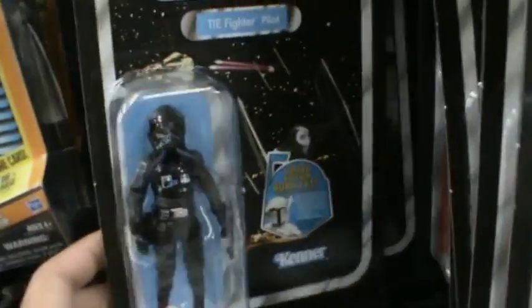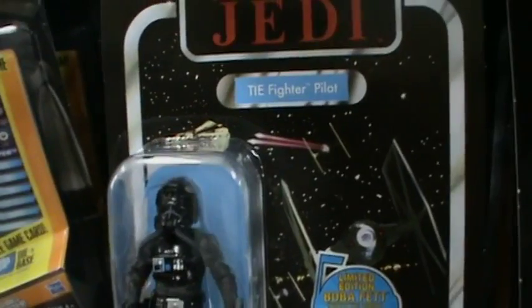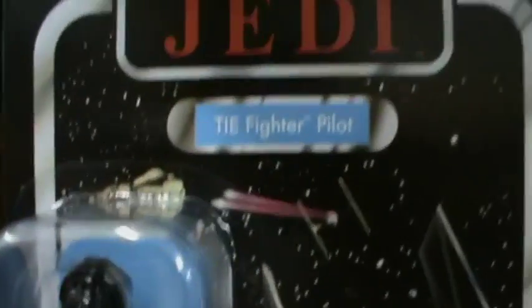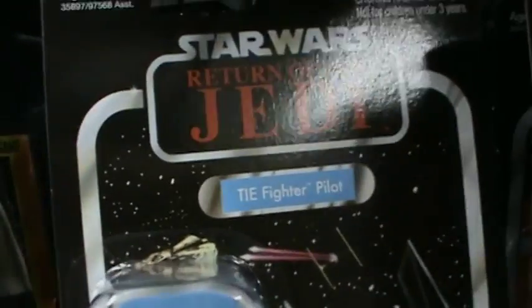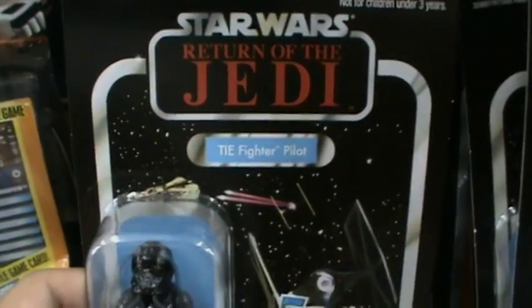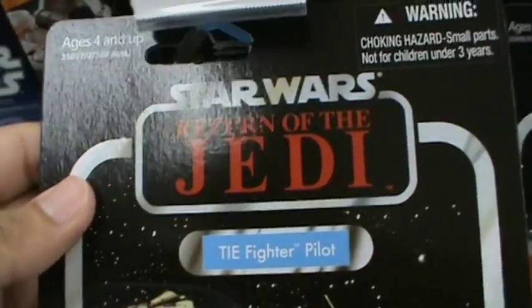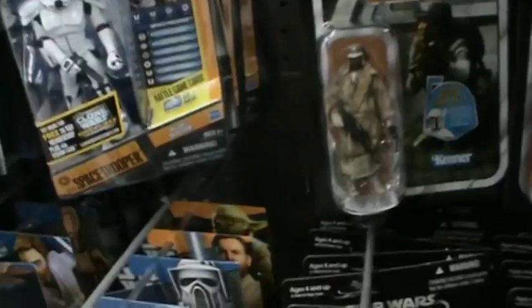Next we have the Tie Fighter Pilot, which is really cool. Hopefully I can get a Tie Fighter and put this guy in it — that'd be really nice. Now this one's the Return of the Jedi version; there's also a Revenge of the Jedi variant. So don't get confused — there are variants. If you prefer Revenge, you might still have to do a little hunting, but if you just want the figure, head to your local Walmart.